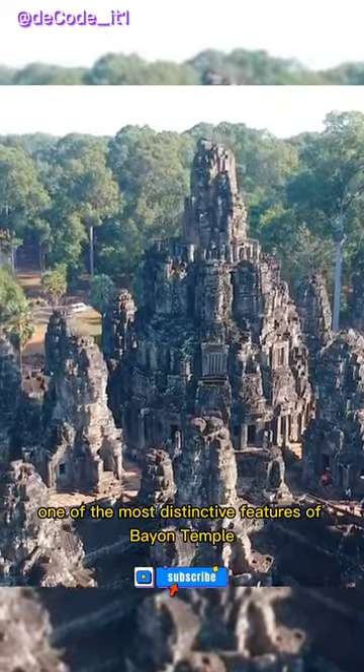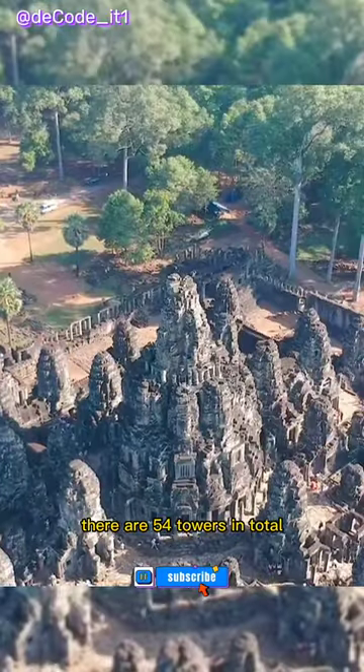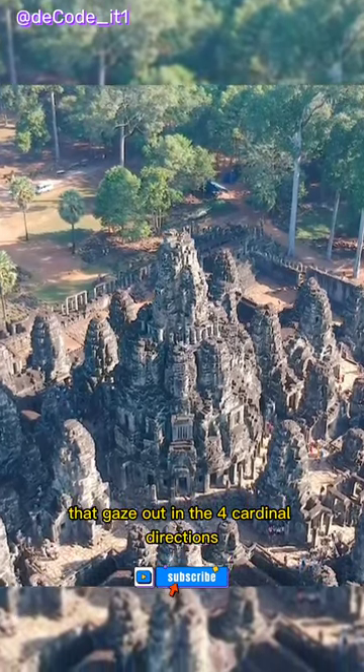One of the most distinctive features of Bayon Temple is its towers, which are adorned with giant stone faces. There are 54 towers in total, each one featuring four faces that gaze out in the four cardinal directions.